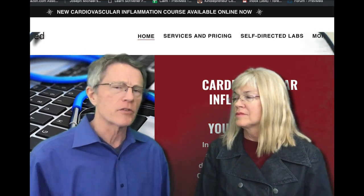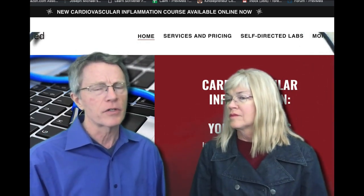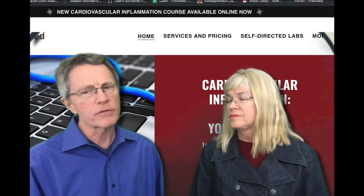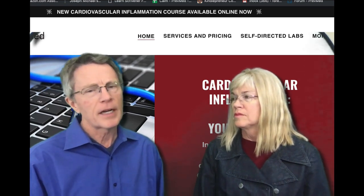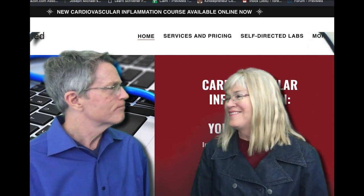You can also come to us. The purpose of this entire channel is to help people understand the key risk factors for heart attack and stroke. If you want to work with us more deeply, you can email Michelle at myhealth@prevmedheartrisk.com.